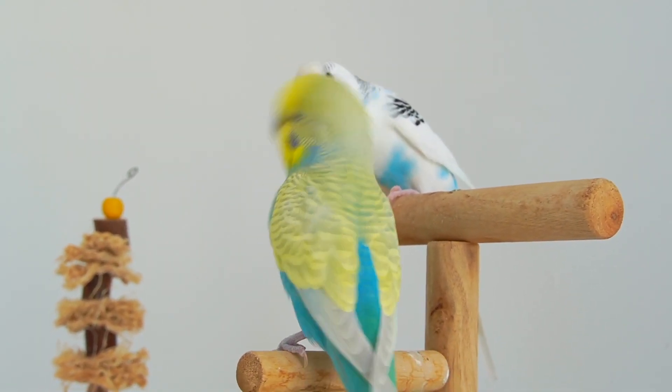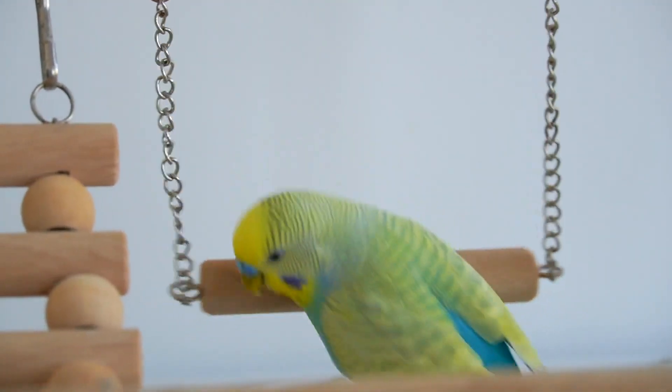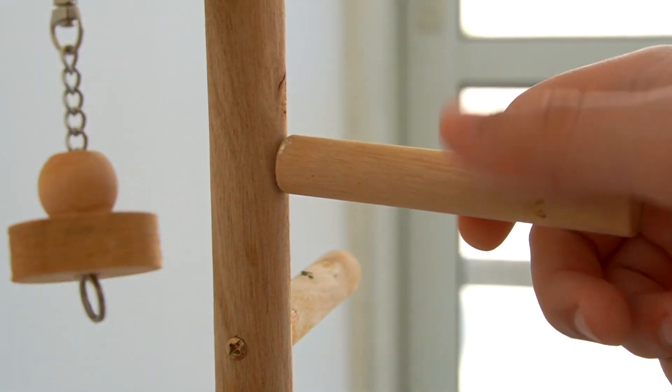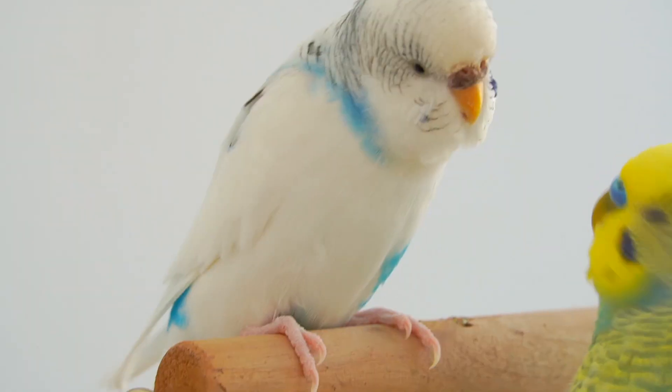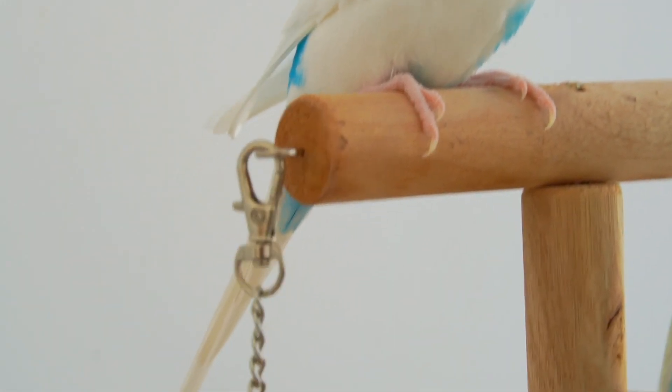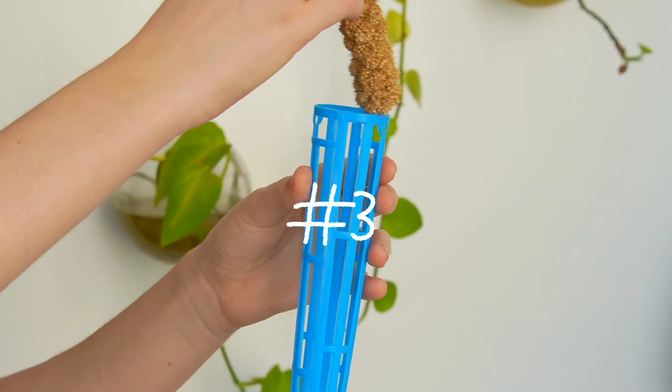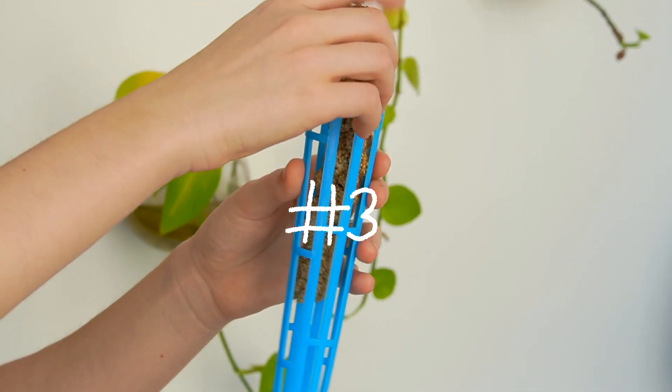What I like most about this playground is that it's super lightweight and you can just move it around the house very easily. It also comes in parts and you have to assemble it, but it's quite easy and you get instructions. You also get a small wooden toy and a cool ladder with it — for the price it's totally worth it. Okay, so the next thing is the millet spray holder.